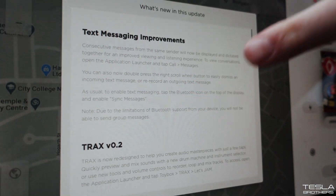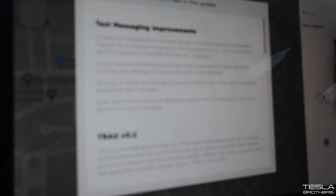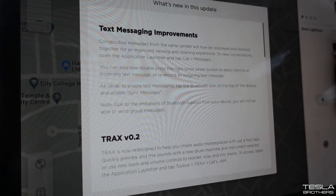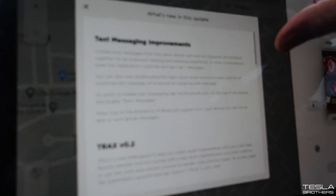Text message improvements: consecutive messages from the same sender will now be displayed and dictated together for an improved viewing and listening experience. To view conversations in the application, launch and tap Call, then Messages.